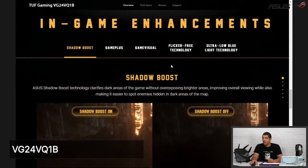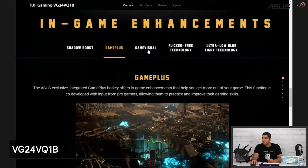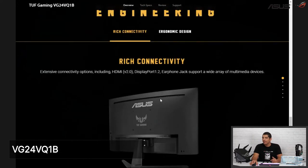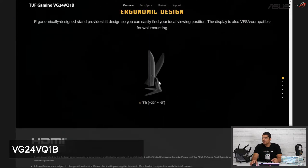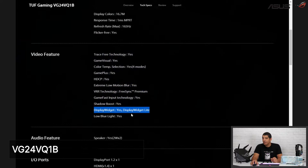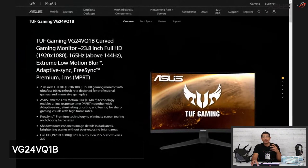The VG24VQ also features in-game enhancement options like shadow boost, game plus mode with on-screen assets like a crosshair, timer, and FPS counter, and game visual settings. These options can sometimes make a real difference in punch, contrast, or responsiveness under different game types. The display widget software is also supported on this monitor, allowing you to dynamically change settings from within the OS. Connectivity includes HDMI 1.4 and DisplayPort. Ergonomics on this model include tilt only, compared to the VG30's height, swivel, and tilt.